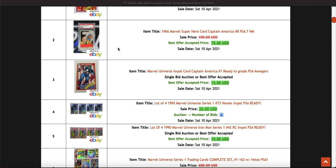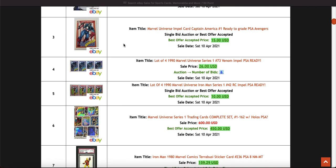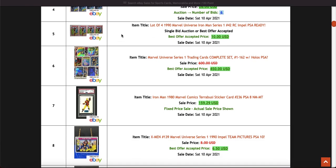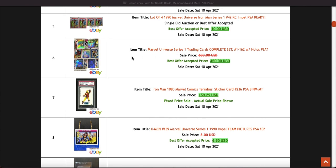Really interesting thing just to look at anyway. As you can see, lots of graded, lots of raw 1990 Marvel Universe cards selling — lots of people selling them in bulk and sets. There's a complete set there.